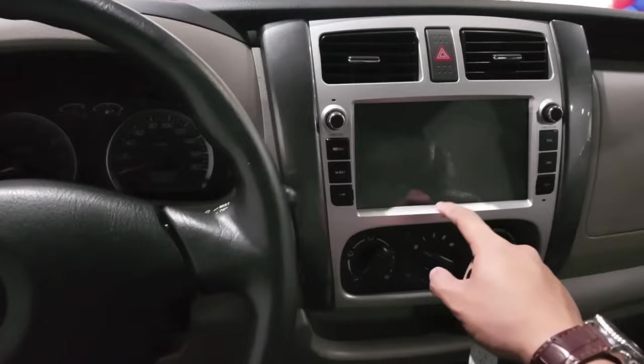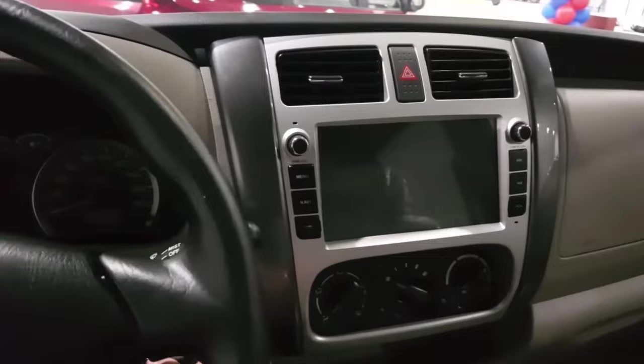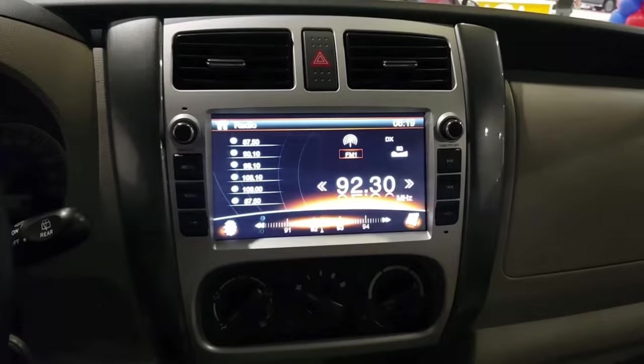On the inside, you will get a proper touchscreen system with Android Auto and Apple CarPlay features, so you can easily connect and use your phone. The steering controls are also pretty good — when you drive on the highway, you can control music and volume and take calls right from the steering wheel, reducing the risk of accidents.